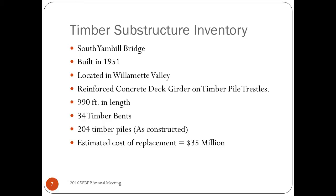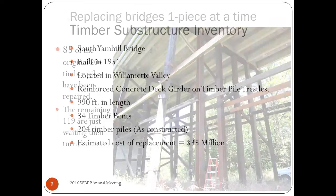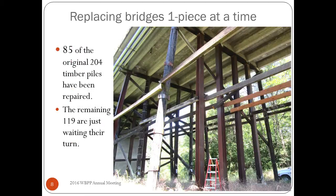This is one we're trying to get replaced because of the maintenance issues, but it has trouble competing against bridges on higher-volume roads. Where we're at right now: 85 of the original 204 piles have been repaired with steel. You can see in the picture the interior four piles at one bent have all been replaced. We're just waiting for the other 119 to degrade to the point where it's time to repair them. I call this our 'replacing a bridge one piece at a time' method.